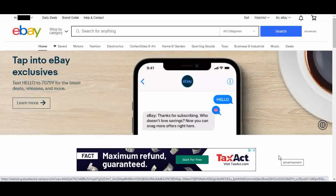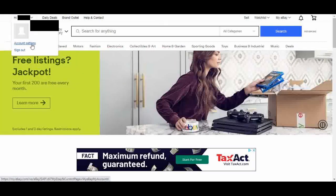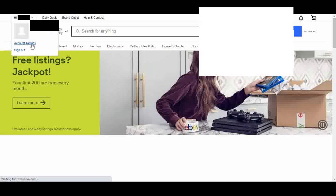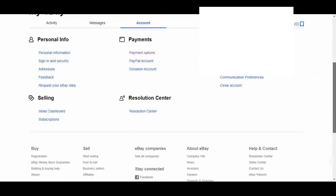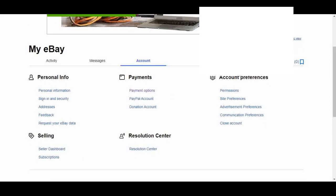We're going to start on eBay's main page. Go to the top left corner underneath your name, click the drop-down arrow, and then click on Account Settings. Then on that page, over to the right, you'll see Account Preferences. Select the option underneath that says Close Account.